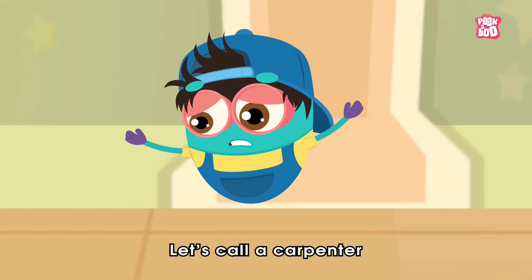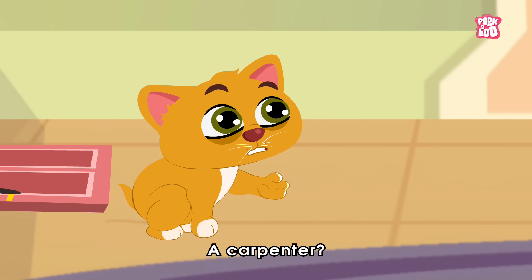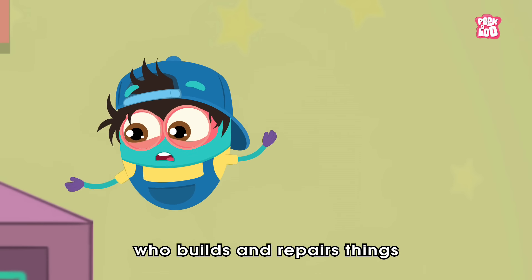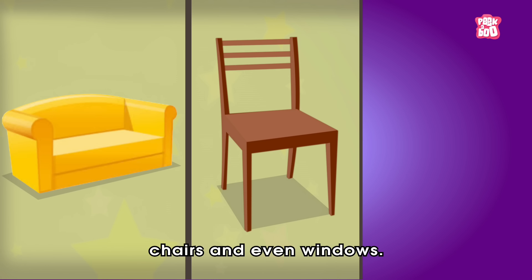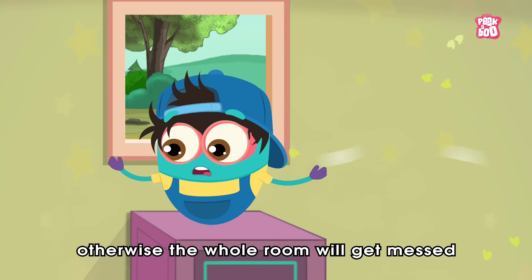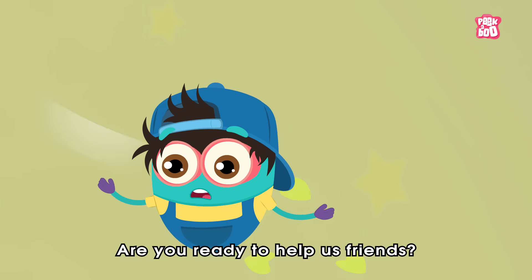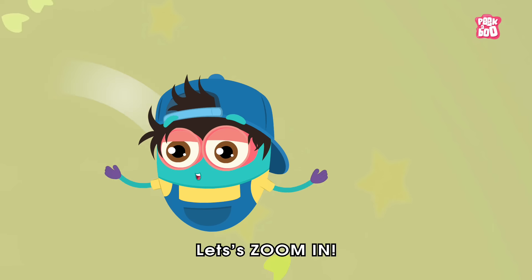Oh no, the window is broken, so we need to fix it now. Let's call a carpenter and get it fixed as soon as possible. A carpenter is someone who builds and repairs things that are made of wood, like sofas, chairs, and even windows. Let's call the carpenter quickly, otherwise the whole room will get messed up and our efforts will be wasted. Are you ready to help us, friends? Then what are we waiting for — let's zoom in!